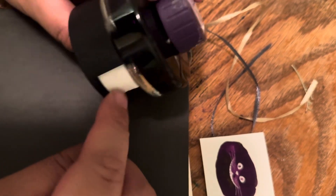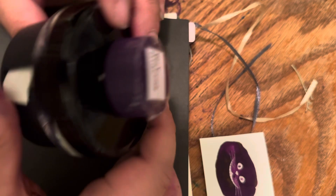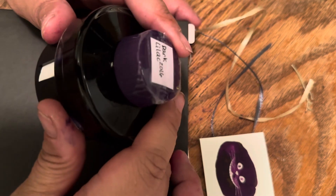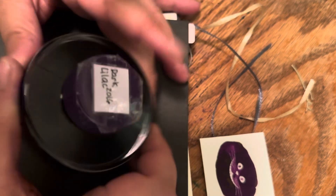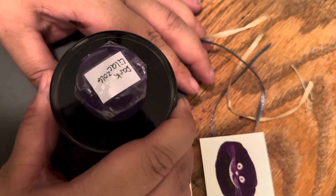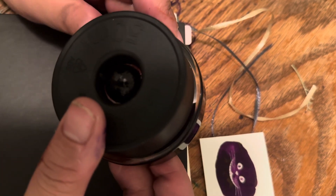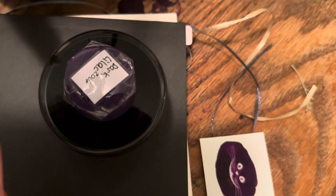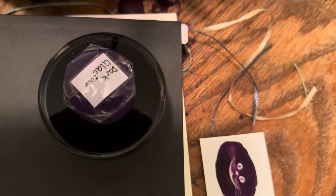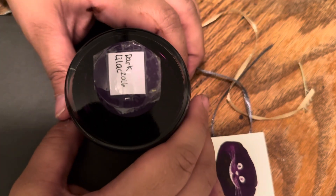The bottom just pops right back on with the Lamy bottles. There's also some dabbing paper included for when you put your nib in, to dab it off so you don't get ink all over your hands. I don't really use it, but it's handy if you're out and about without paper towel. I really like the shape of these bottles. That's all for me tonight — please hit like and subscribe and I'll see you all tomorrow!